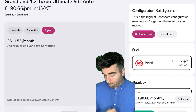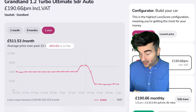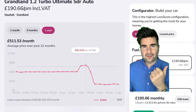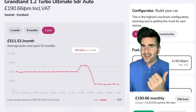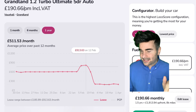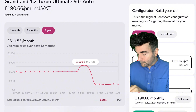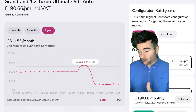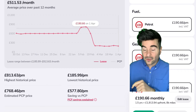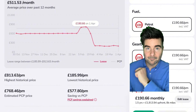Let's check out the price history — this is always good. Over the last year it used to be £813 per month back on the 12th of February. So this is when you want to get it now, at £190 — a really usable car. And compared to a PCP, Lease Loco have calculated £577.80 per month every single month. There you go.